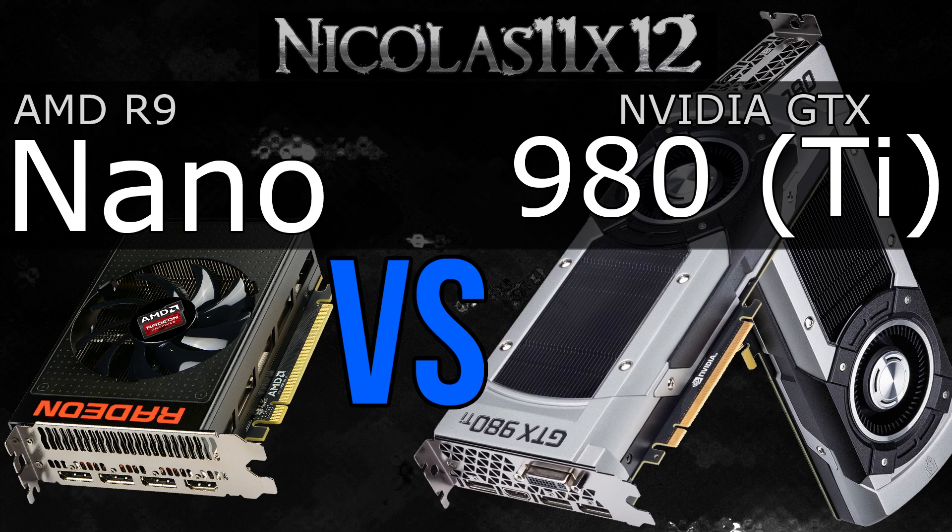Watch my other comparison video with the Fury X and Fury cards. The R9 Fury might overall be the best choice. Also, I should not forget to mention the R9 Nano is equipped with 4GB of the fast new HBM memory. The GTX 980 Ti and 980 cards come with 6 and 4GB of GDDR5 VRAM respectively. So what are your opinions on this?